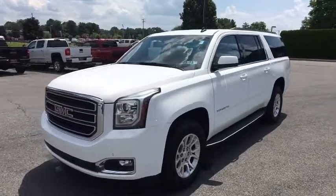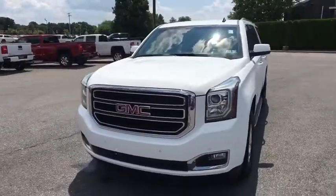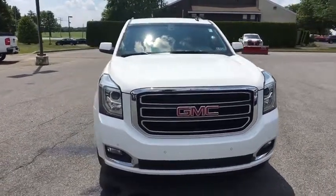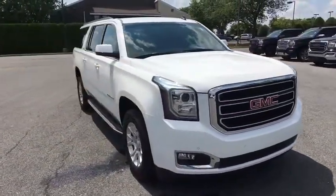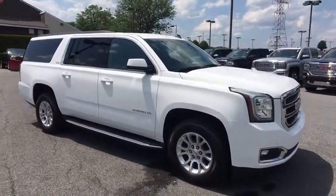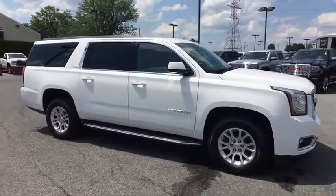The 2015 GMC Yukon XL. GMC Yukon XL is a great choice for families who need a full-size SUV with maximum seating. The looks don't hurt either. This vehicle has less than 55,000 miles. Here are some of this vehicle's great options.